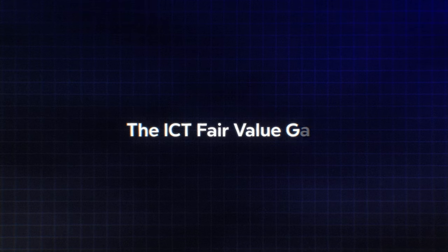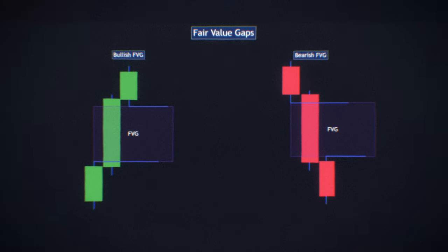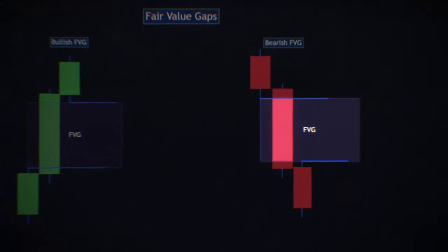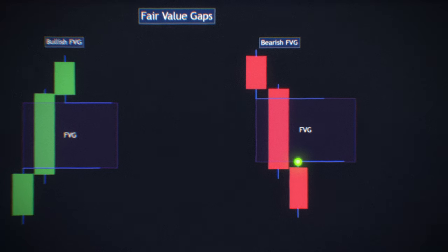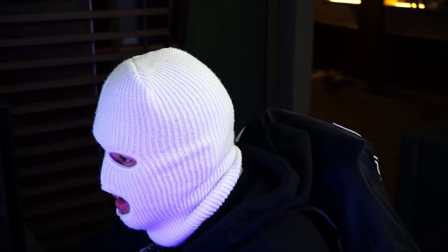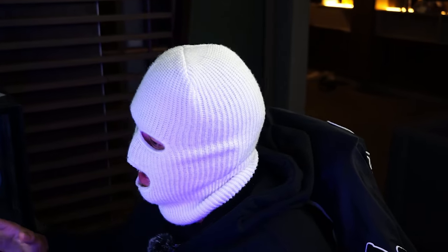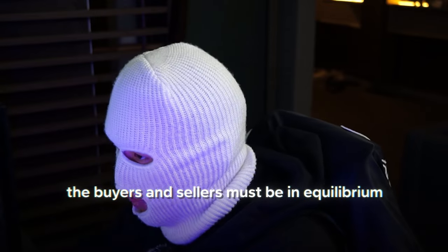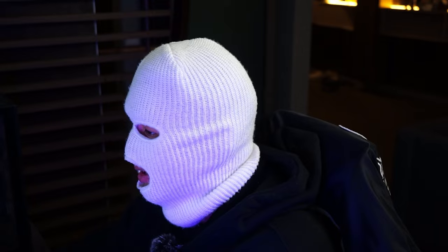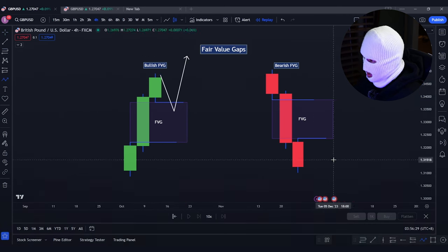The third concept to master is the ICT Fair Value Gap. A fair value gap is a simple three-candlestick pattern. A bullish fair value gap is a gap between the first candle's high and the third candle's low. A bearish fair value gap is the gap between the first candle's low and the third candle's high. This means there are unfulfilled orders where these fair value gaps are. The market aims to be as balanced as possible — buyers and sellers must be in equilibrium. When a fair value gap appears, the market isn't balanced, so price needs to retrace into the gaps before continuing in its intended direction.